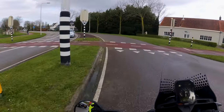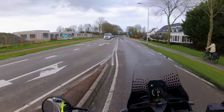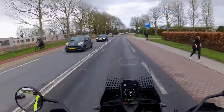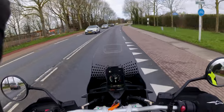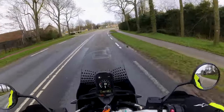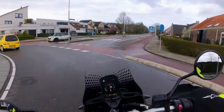De reden dat ik deze motor uit wilde proberen is omdat ik momenteel erg veel geïnteresseerd ben in Allroad motoren, zoals de BMW GS of de Honda Africa Twin die ik dit jaar ook nog wil testen, of de Ducati Multistrada die ook nog op mijn verlanglijstje staat. Maar na vorig jaar op de KTM Super Adventure te hebben gereden ben ik ook eens gaan kijken naar deze Ducati Desert X.